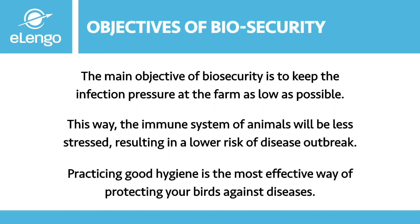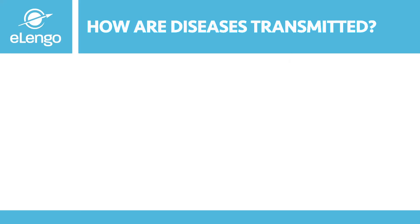Cleanliness, hygiene, and biosecurity are everything for you on a farm. For you as a farmer, biosecurity is your best friend — it is the one thing that will make you prosper and become a better, more productive farmer. Now that we understand what biosecurity is and its objectives, let's look at how diseases are transmitted on the farm.